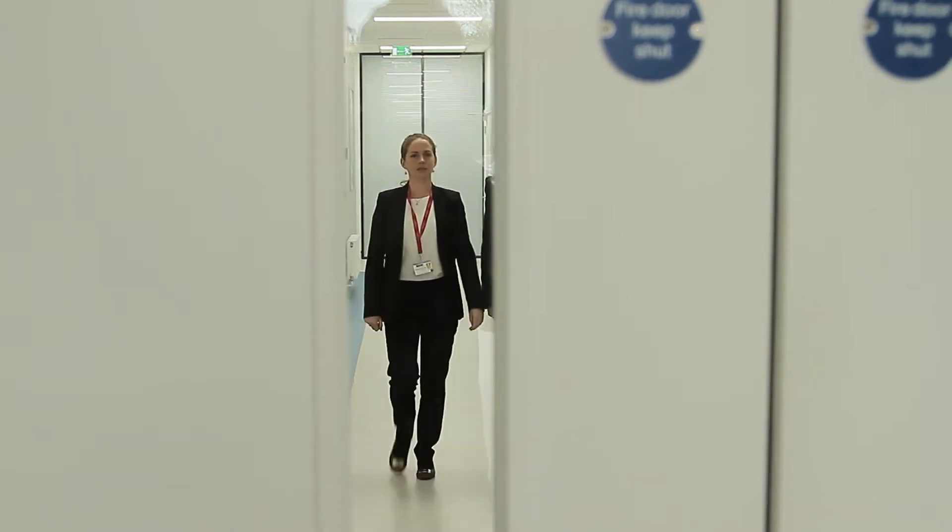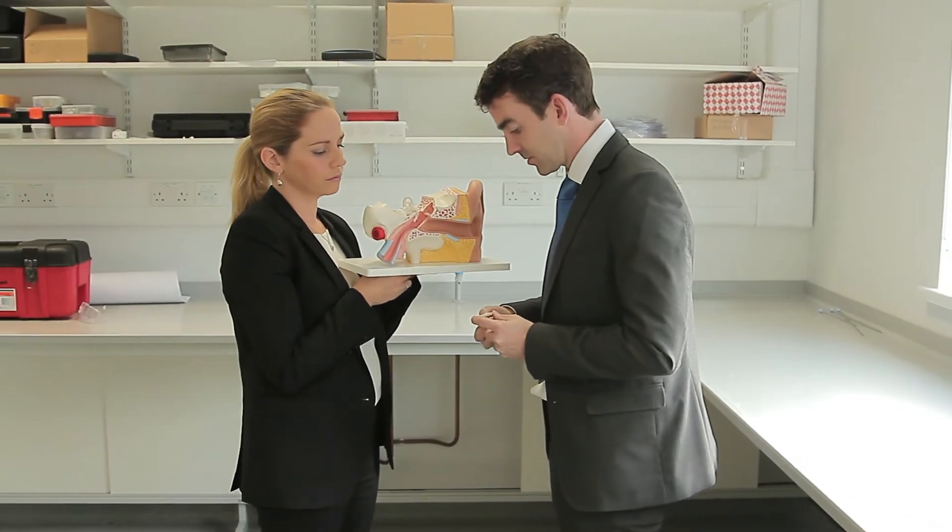Children are particularly susceptible to getting lots of ear infections, and sometimes this results in a buildup of fluid in their middle ear. These tiny little tubes called grommets are placed in the eardrum to ventilate the ear, allow fluid to drain out, and stop these ear infections.